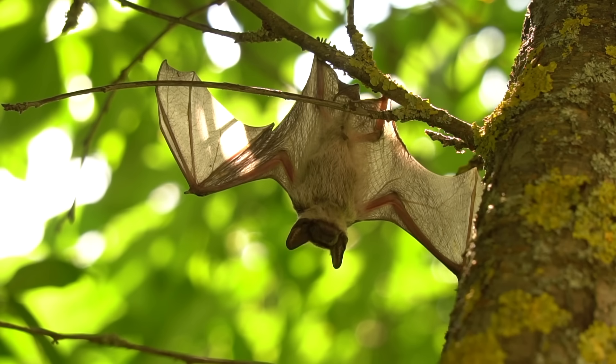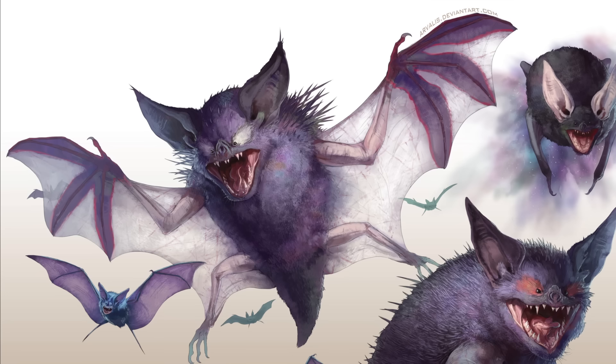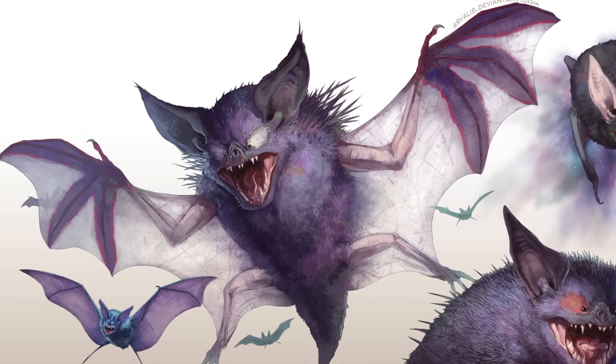Strange? Sure, but you've got to get creative when imagining a ghost-type as a wild animal. Moving on, Haunter has been realized with translucent wings to give it that floating hand look — which is a creative way to ground the design biologically.